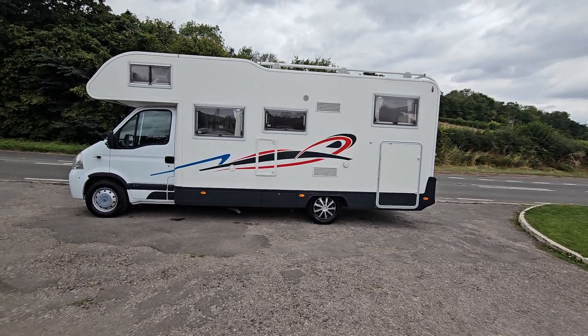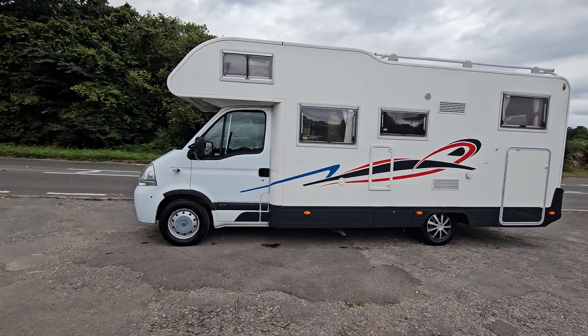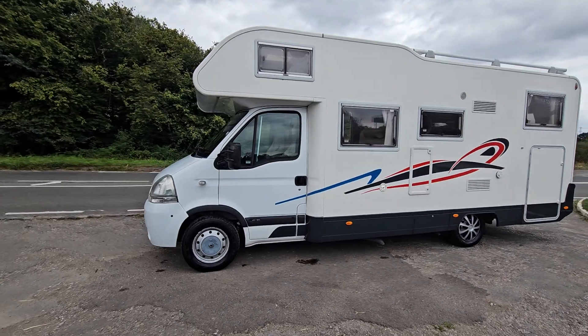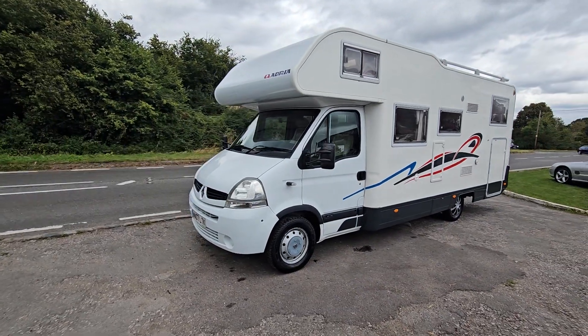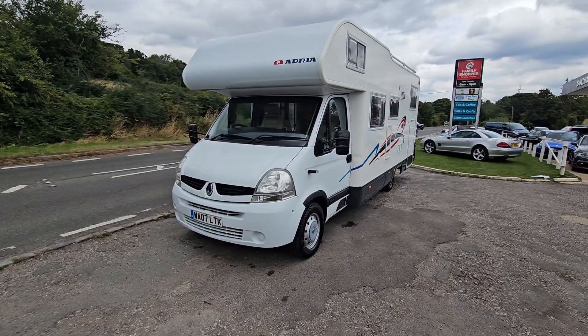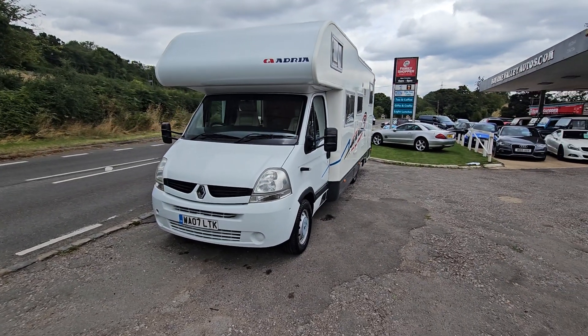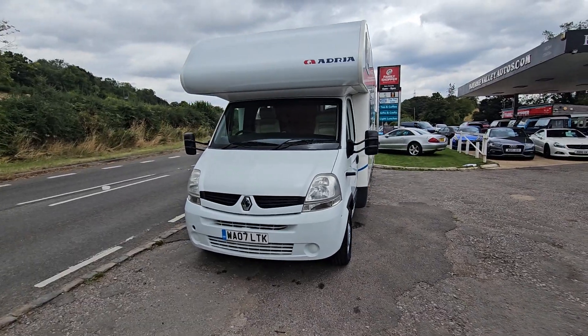Welcome to bornvalleyautos.com. We've got this Renault Camper up for sale. Traditionally, 25 years I've been here, I do four-wheel drives and the odd camper and all sorts. So if you've got any questions about this I haven't covered, please give me a call or drop me an email, because I can't pretend to be a camper expert — I really am not.